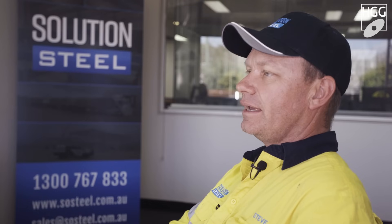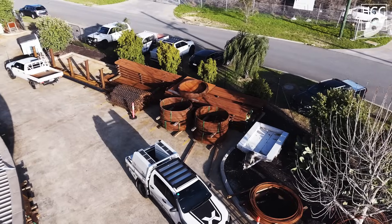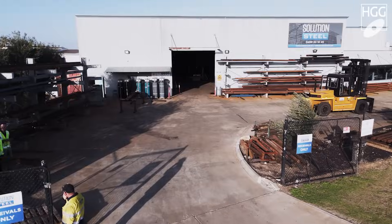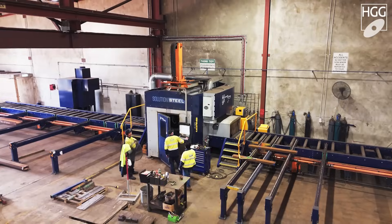Solution Steel carries out structural processing, fabrication and welding, reinforcing fabrication and welding, transport and on-site rigging. Solution Steel serves the structural steel industry and the reinforcing fabrication steel industry. I believe customers choose Solution Steel because we're a vertically integrated one-stop steel company that offers solutions to their problems.